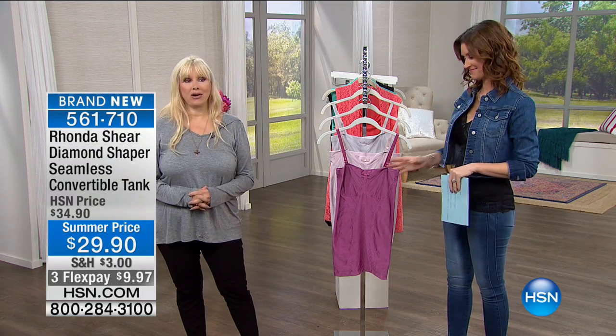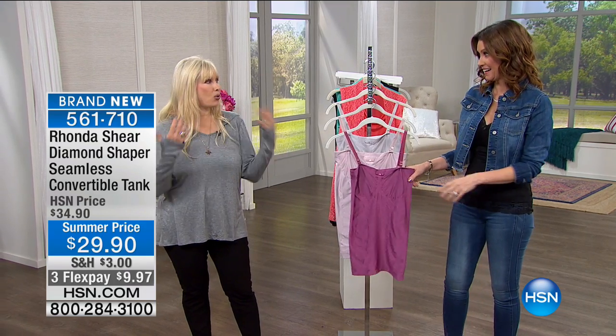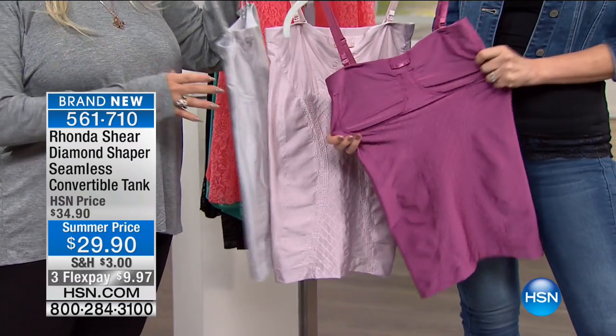It's all about comfort for me now. I think the world has fallen into the whole world of athleisure — huge. We've definitely become a much more relaxed nation in general.